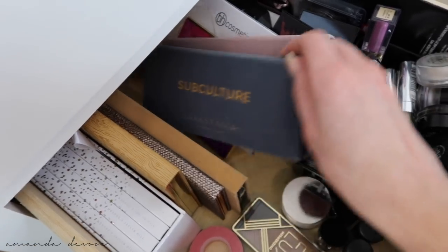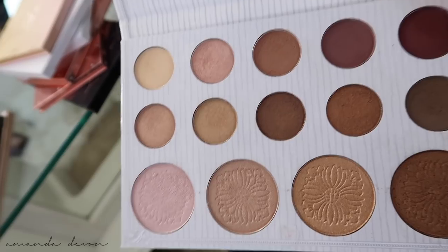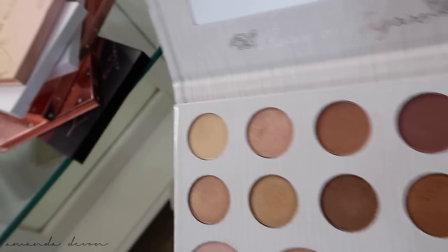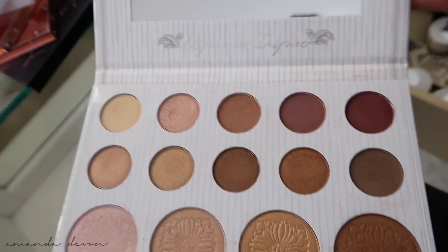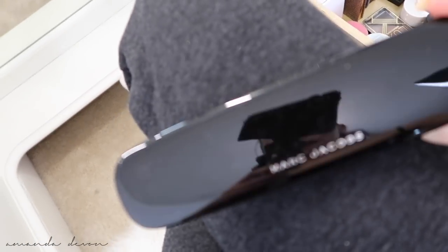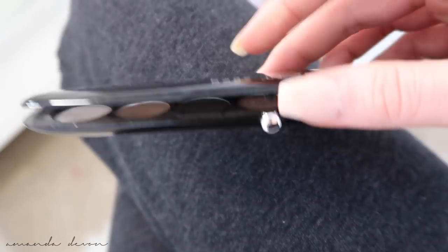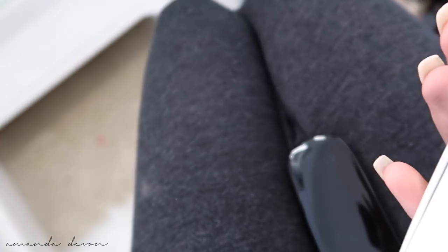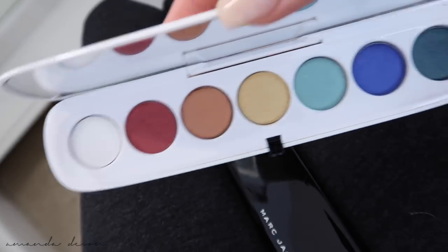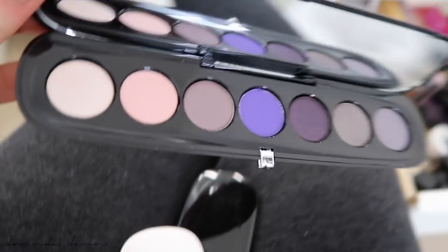Anastasia — we got the Modern Renaissance, the Subculture. We got the Soft Glam which is not mine, that belongs to Breeze. Carly Bible — I've been watching her for years and when she came out with this palette I was like I support her 100%. I think this was the first YouTuber collab palette I ever bought. Marc Jacobs palettes — these are like $60 but there was something so luxe about them. I have that one, the Siren which was the most colorful, and one with beautiful purples.